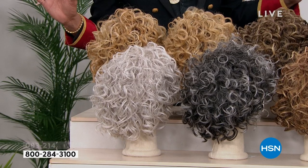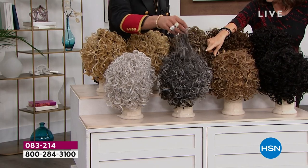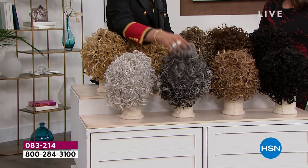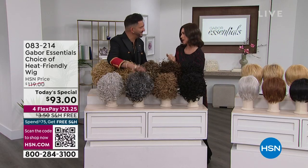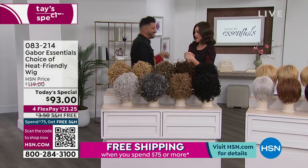Curls look good on everybody, and these ones in particular are a little bit bigger with an almost corkscrew look. We've got black, dark brown, light brown, brown blonde, medium blonde rooted — I don't think we've done a rooted in a curly wig before — light blonde rooted, light red, and dark gray. Those last two are exclusive to this style. Did you know if this gets wet and air dries, it goes right back to perfect curls? No frizz, no drama, no diffuser needed.